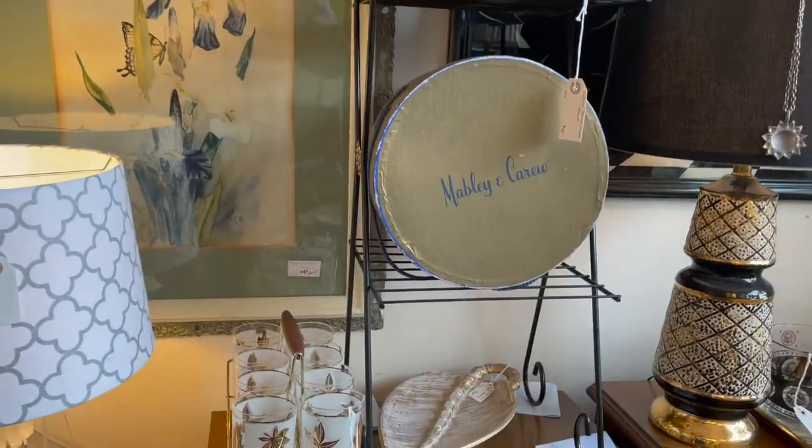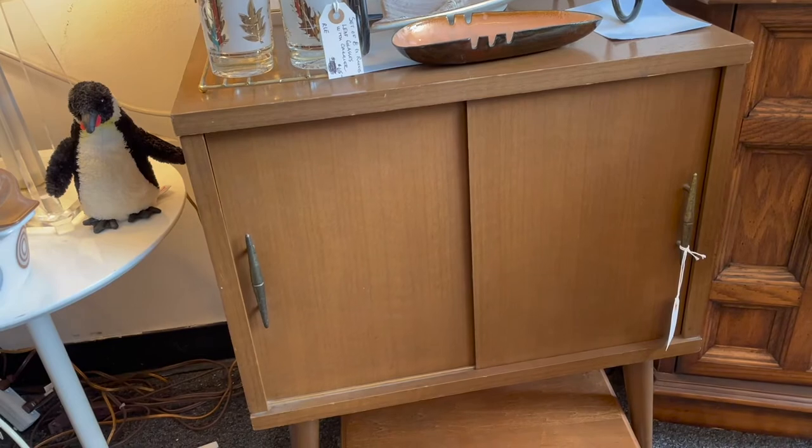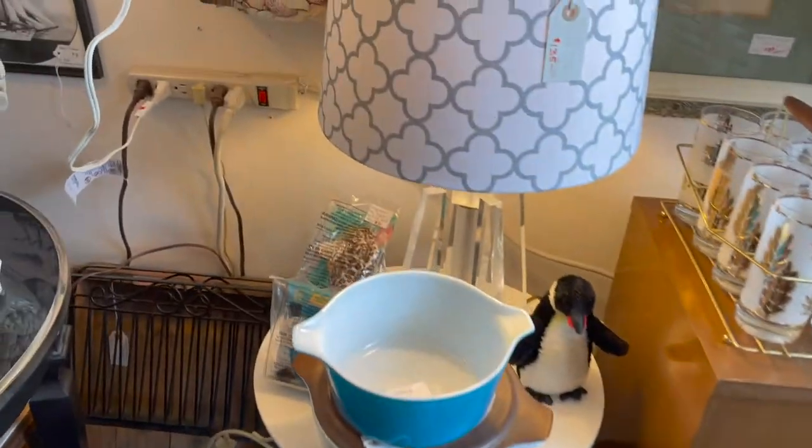There were a lot of lamps in this front booth, and a lot of storage containers, dressers like this, and a record cabinet. They were all great prices. My house is super full, I don't really need anything. But if I was looking for anything on a budget, I would definitely come to this place first.